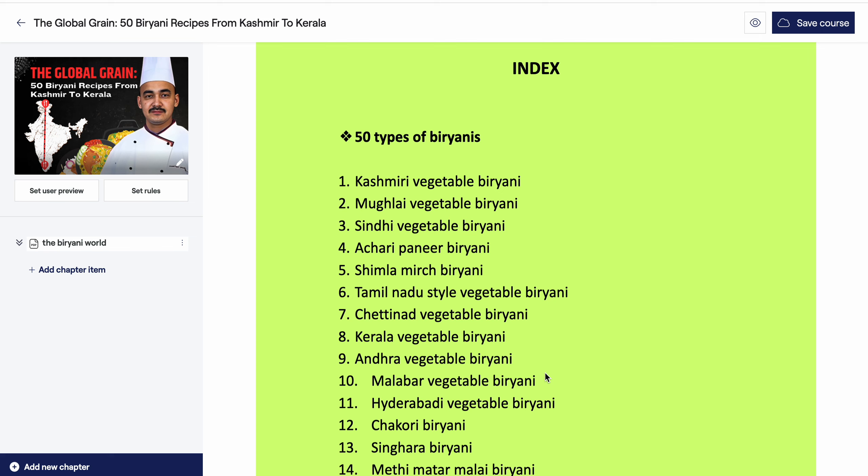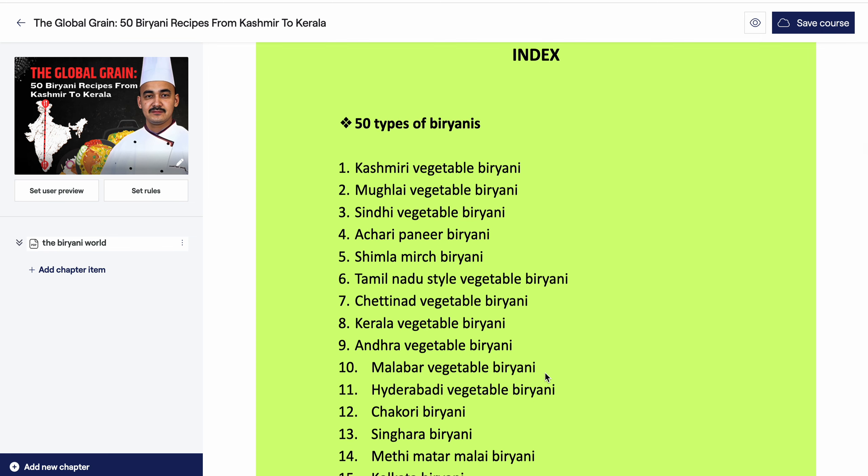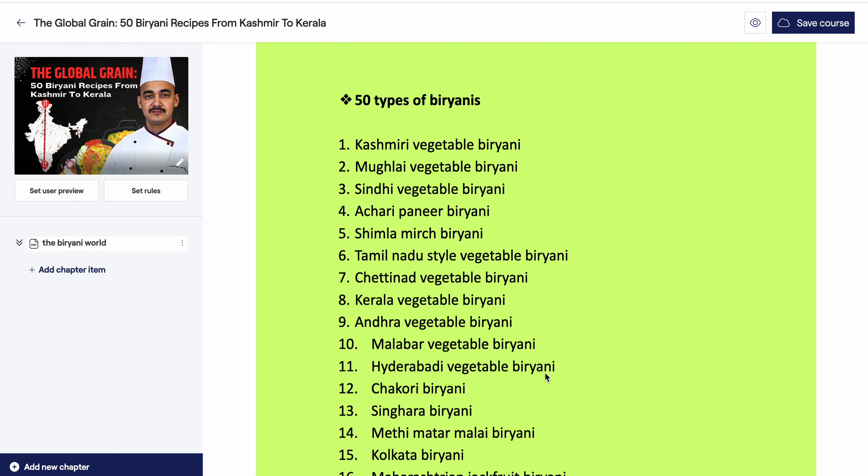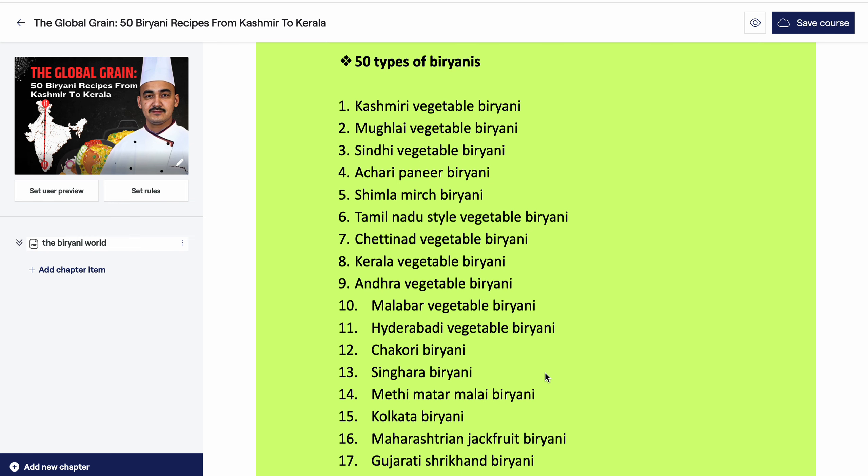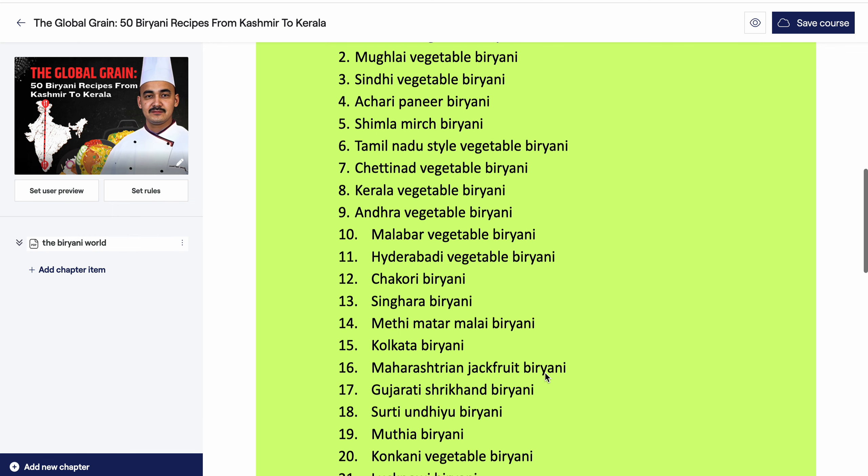We will cover in detail the index of which recipes have been included in this book. There are 50 types of biryanis, including Kashmir vegetable biryani, mulai vegetable biryani, Sindhi vegetable biryani, achari paneer biryani, Simla biryani, Tamil Nadu style vegetable biryani, cherry nut vegetable biryani, Kerala vegetable biryani, Andhra vegetable biryani, and Malabar vegetable biryani.